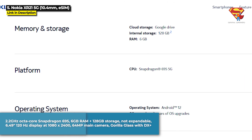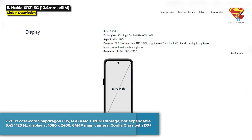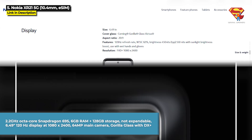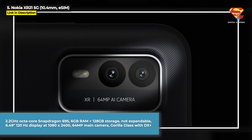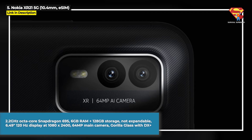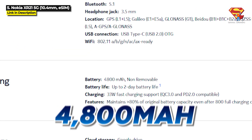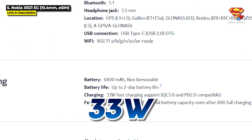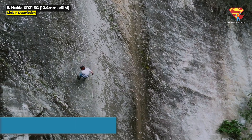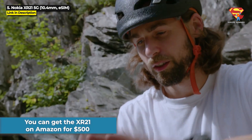The XR21 runs on a 2.2GHz octa-core Snapdragon 695 chipset with 6GB of RAM and 128GB internal storage, but that is not expandable. It's got a 6.49 inch 120Hz display running at 1080 by 2400 resolution with a 64MP main camera on the back protected by scratch resistant Corning Gorilla Glass with DX Plus, and a 4800mAh battery with 33W Quick Charge. You can get the XR21 on Amazon for $500.